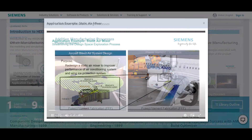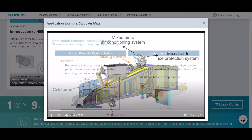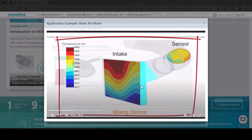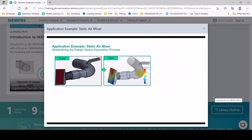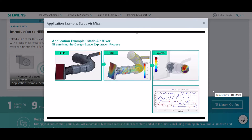With our self-paced learning for the software portfolio, Accelerator Academy memberships offer you solution-specific libraries or even access to all product libraries with the Accelerator Academy Enterprise Membership.